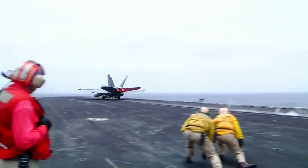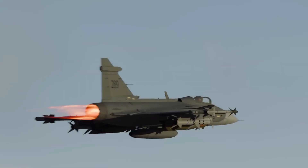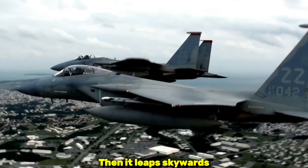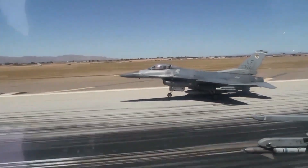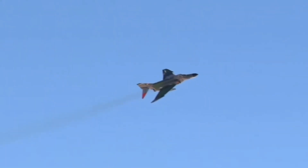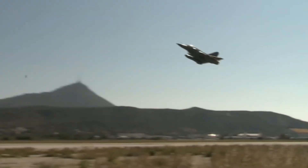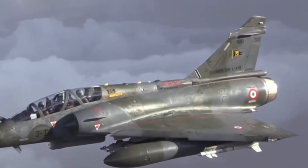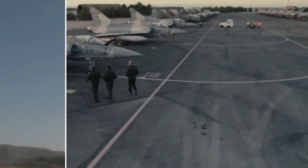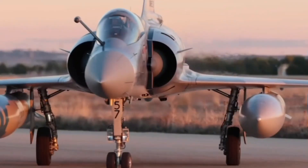A single-engine fighter jet hurtling down a short runway, its intake howling, the exhaust roaring like thunder. Then it leaps skywards with an almost defiant surge. Now picture that same jet being driven not by a legacy engine, but by a propulsion system born in the heart of British industrial power. When the Saab JAS 39 Gripen E/F meets a next-generation engine crafted by Rolls-Royce, the result isn't merely speed — it's a statement of aerospace sovereignty and raw power. This is the story of pure power.